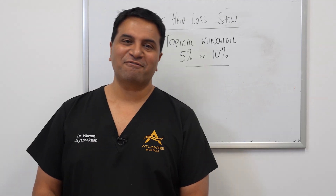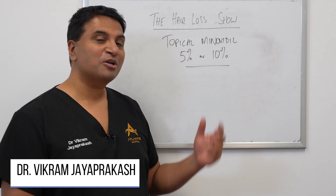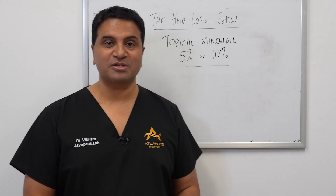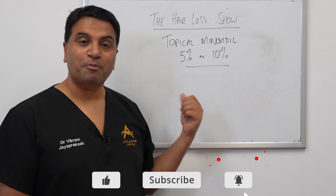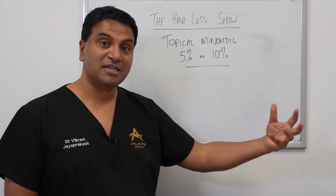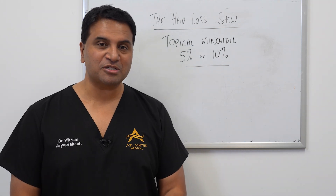Hey everyone, thanks again for watching and thanks again for liking and subscribing to the channel. So we've spent a lot of time on this channel talking about topical minoxidil, and certainly commercially the freely available form of topical minoxidil that you can buy here in Australia over the counter is topical 5% minoxidil.